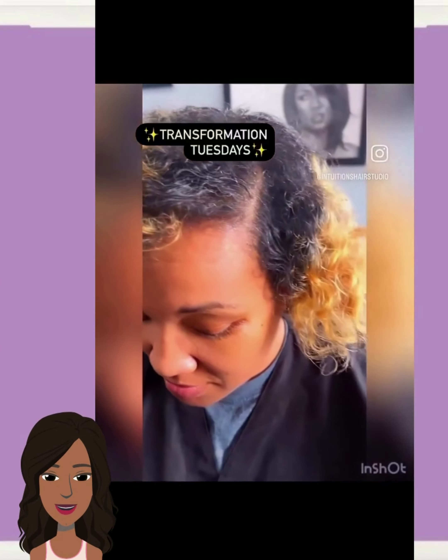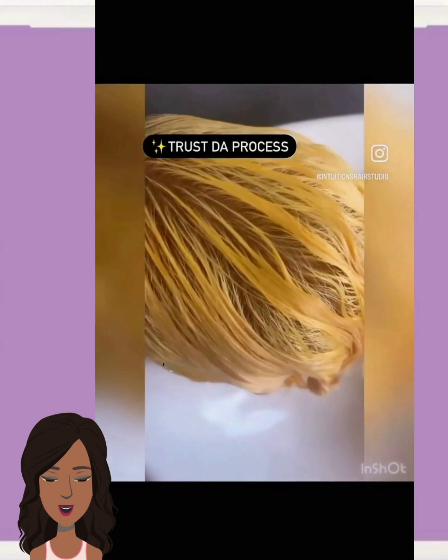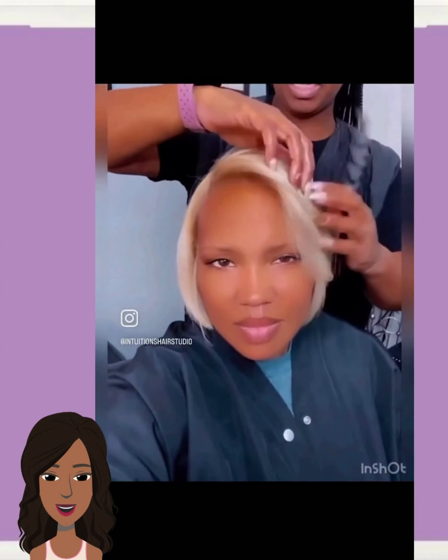And then we have another hair transformation — a beautiful, bright blonde bob style.